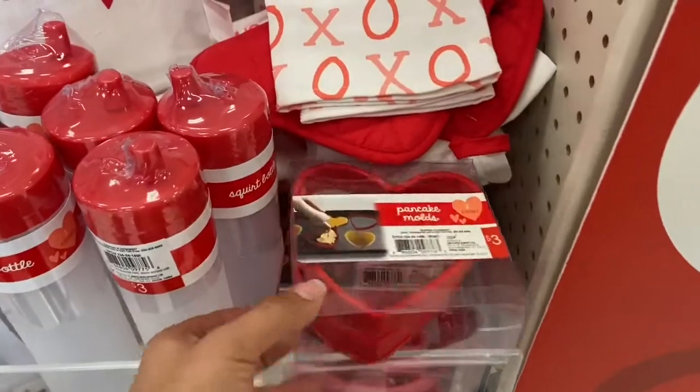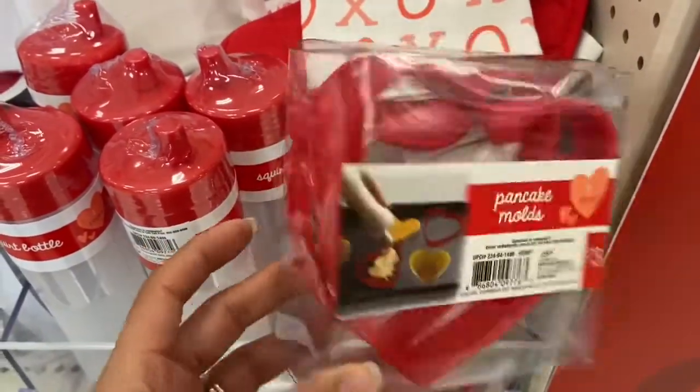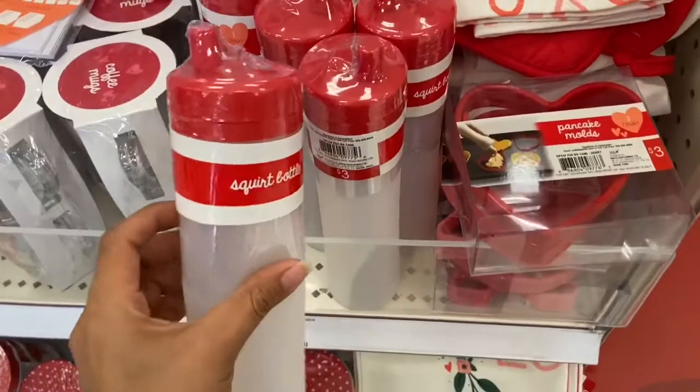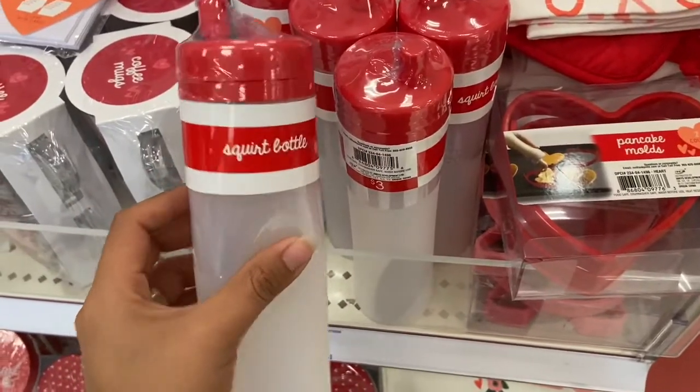I found these little pancake molds — they come two to a set and they're three dollars. They also have one in X's and O's, and they also have squirt bottles here for the pancakes, and those are also three dollars.